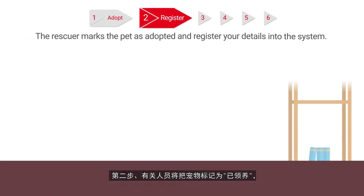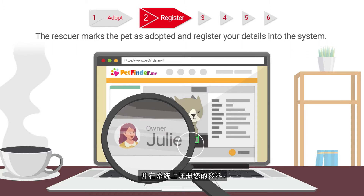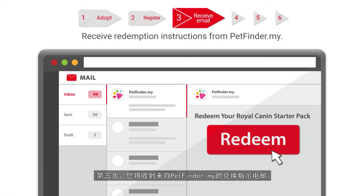Step 2: The rescuer will mark the pet as adopted and register your details into the system. Step 3: You will then receive redemption instructions from Petfinder.my by email.